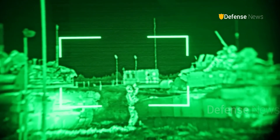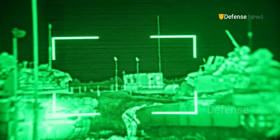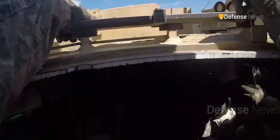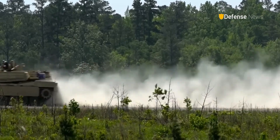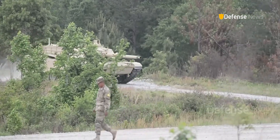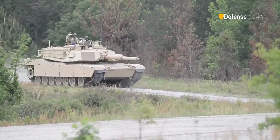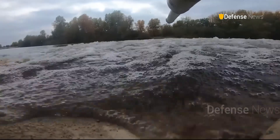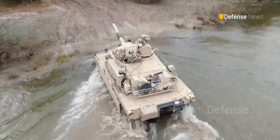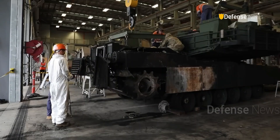The M1 Abrams began as the most feared tank on Earth. And with every evolution, it's proving that even legends can still be improved.